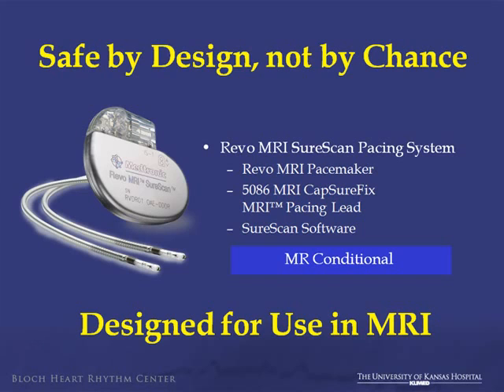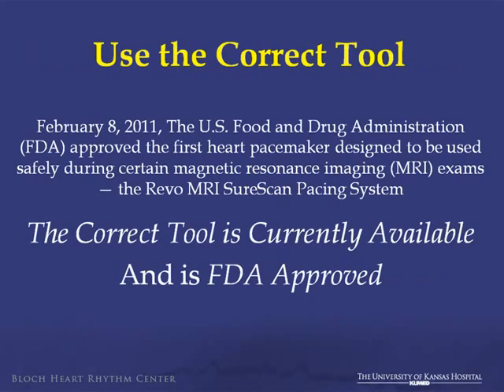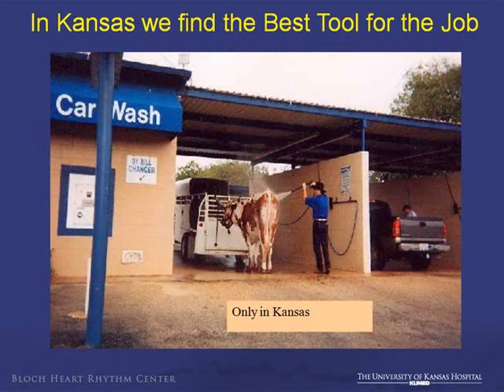This system was designed just for this purpose — using the correct tool. The FDA gave approval to this system for MRIs in February of this year. In Kansas, we always find the best tool for the job — not using the correct tool can be a problem.